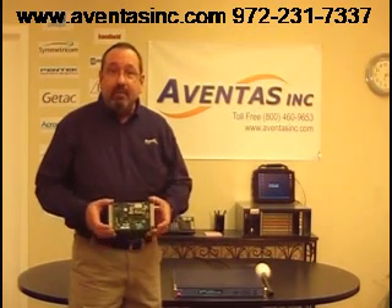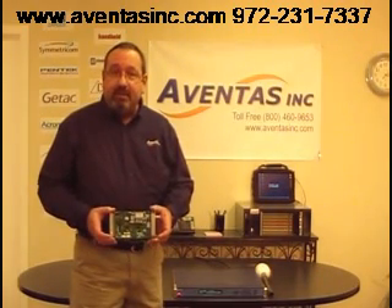If you want more information, please feel free to contact us at www.eventosinc.com.